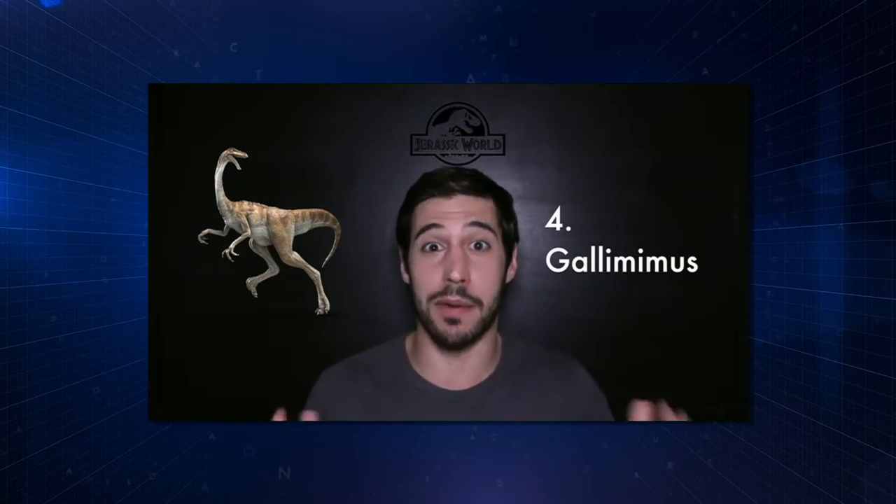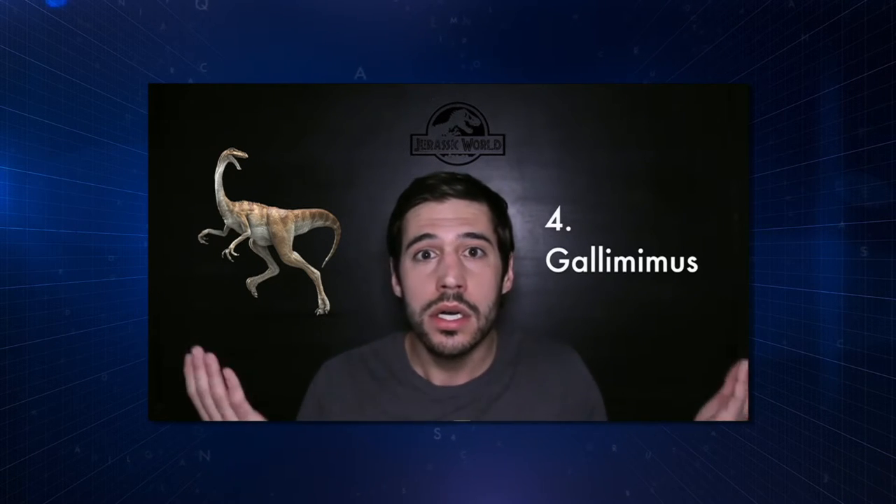Gallimimus. Definitely one of my favorites — probably my favorite scene from the first Jurassic Park. In this movie, about the right size, they look pretty good. But where are the feathers? Its name literally means 'chicken mimic.' Can a brother get some feathers up in this piece?